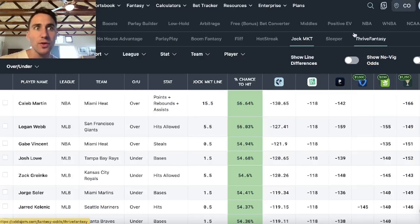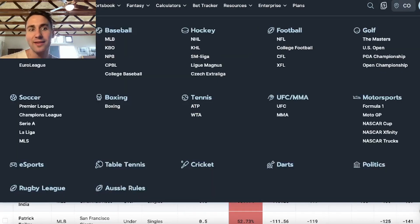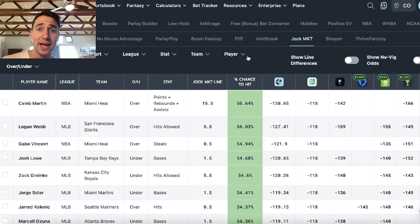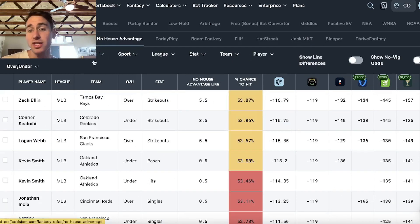That doesn't mean you only want one of them just because they work the same way. All these books — No House Advantage, Jock Market, Hot Streak, Prize Picks — they all have different lines from one another. So you can see on Jock Market right now there's a ton of green, a ton of profitable bets. You look at No House Advantage, there's no profitable bets, no green. So the more books you have, the better.